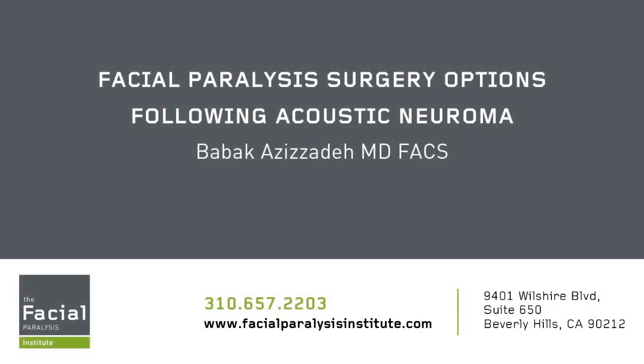As a result, it's very, very important that you address any type of facial nerve issue immediately with an experienced facial nerve expert. If you have any further questions, feel free to visit our website at facialparalysisinstitute.com. I look forward to hearing from you. Thank you.